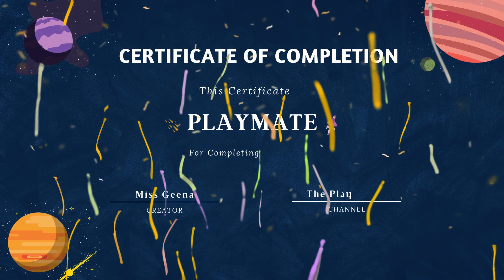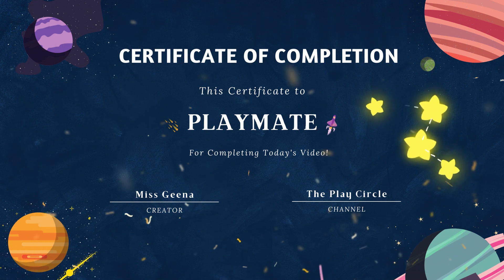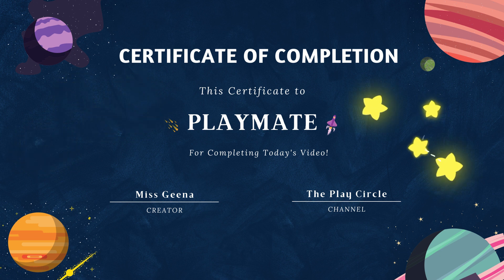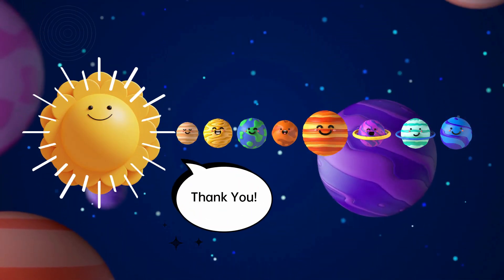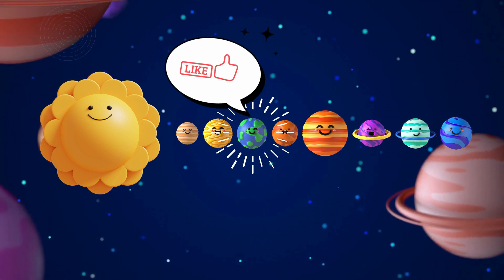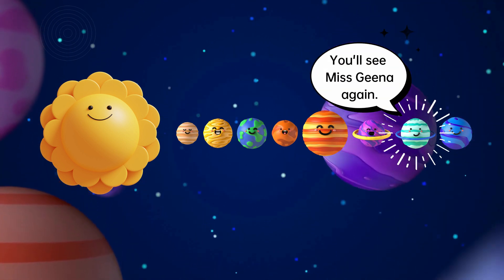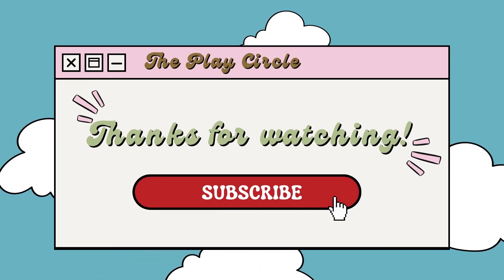For completing today's Animation Monday session, I present to you a Certificate of Completion. Congratulations on completing today's Animation Monday session about the solar system. Now you know that there are eight planets in the solar system. Good job, Playmate! You should be very proud of yourself! Thank you so much for joining me today — I had so much fun! If you enjoyed our first Animation Monday, please give this video a thumbs up so I know that you also enjoyed it! I'll see you in our next video! Make sure to check out our other videos on the PlayCircle channel! That's all for today! Goodbye, Playmate!